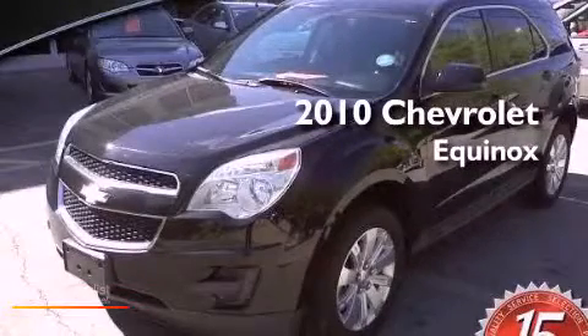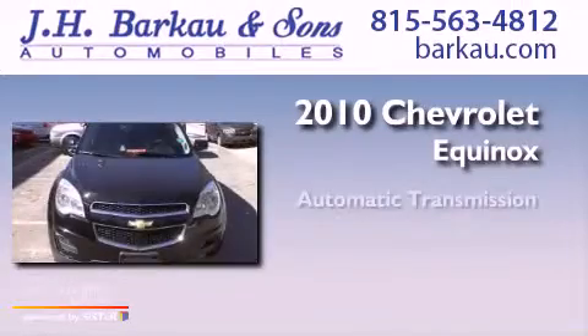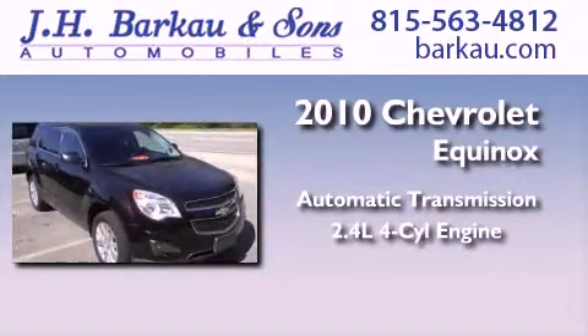This is a 2010 Chevrolet Equinox. This crossover has an automatic transmission and an inline four-cylinder engine.